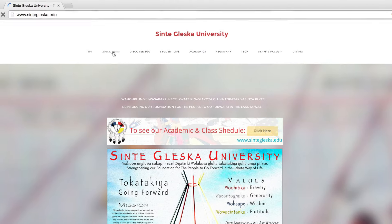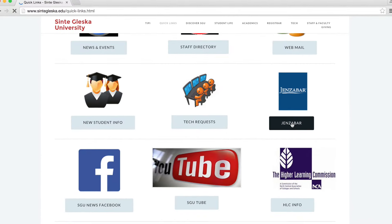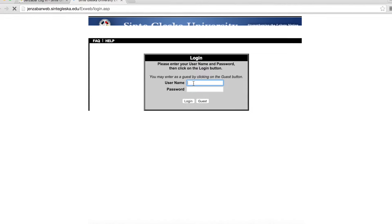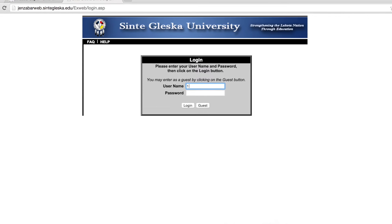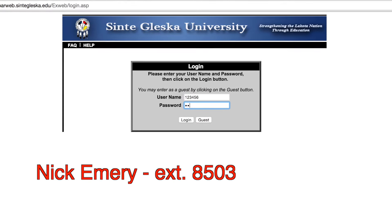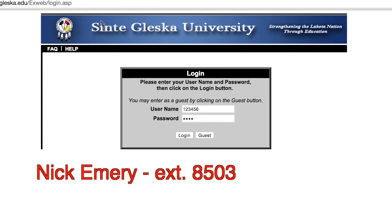When you register for classes, a student ID number will be created for you. If you are a returning student, your student ID number will be the same. This ID number will give you access to GenZibar, which is our student information system. You'll be able to check grades, look at your current schedule, requirements towards your degree, and view financial account balances. If you have any questions about GenZibar or need assistance accessing your account, please contact Nick Emery at 856-8100, extension 8503.